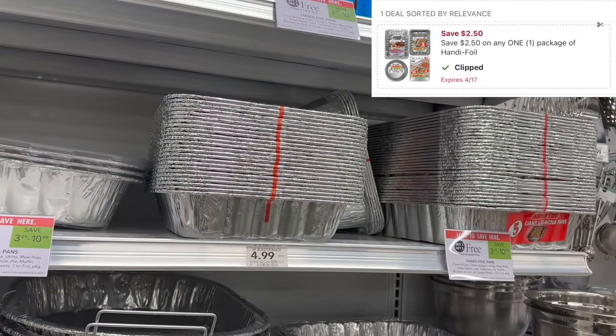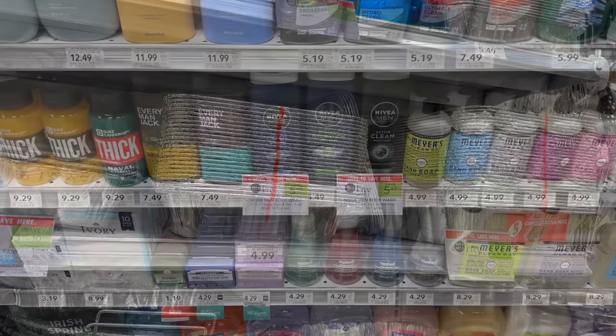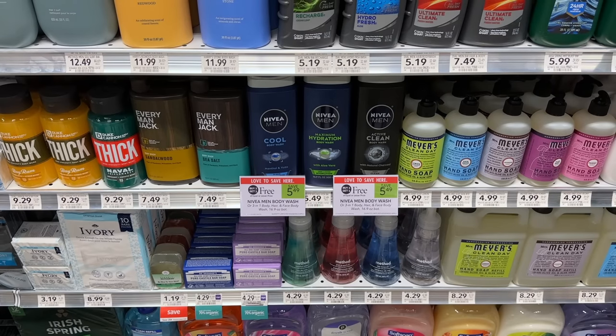The Handy foil pans could be a money maker depending on which ones you pick up. These are buy one get one, priced as low as $3.49. The cheapest one in my store is $4.99, so it'll just be a freebie for me. But if you can find one for $3.49, that'll be $1.74, and we do have the $2.50 digital coupon, which makes it a 75 cent money maker.